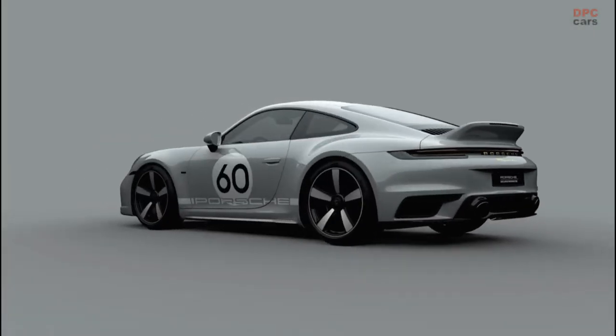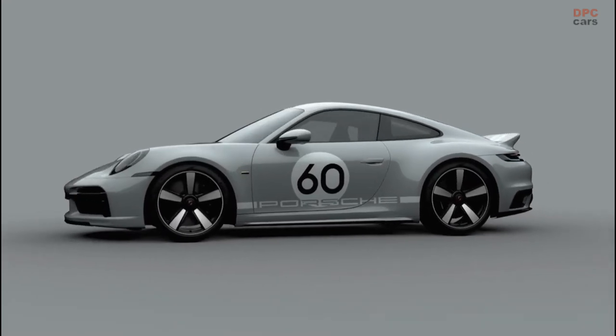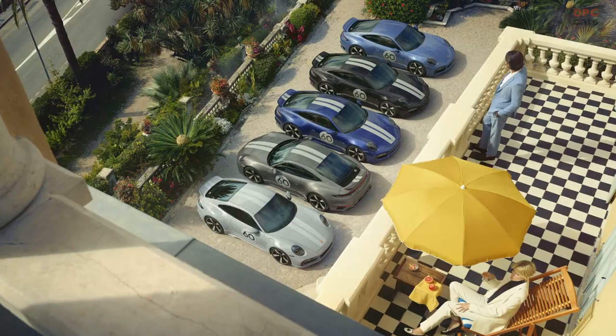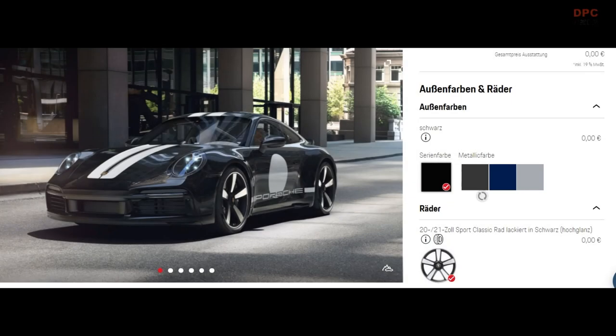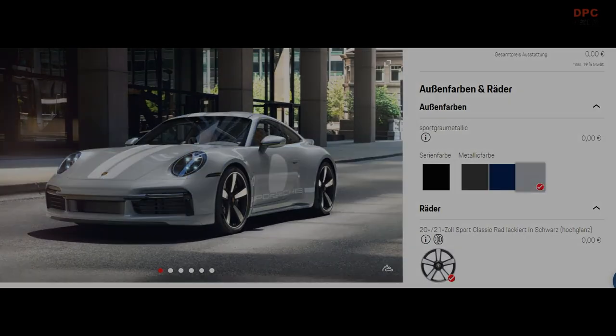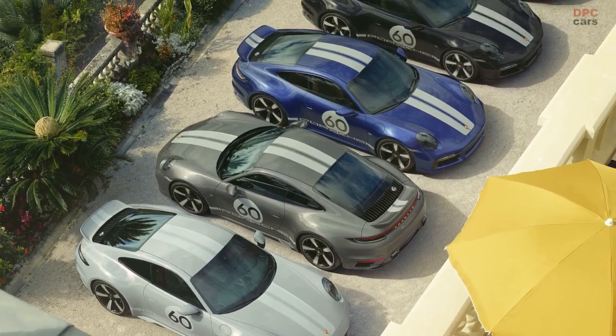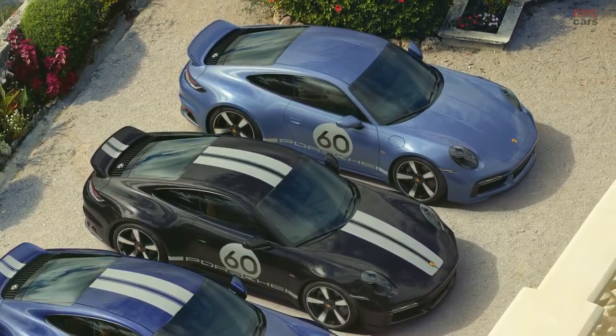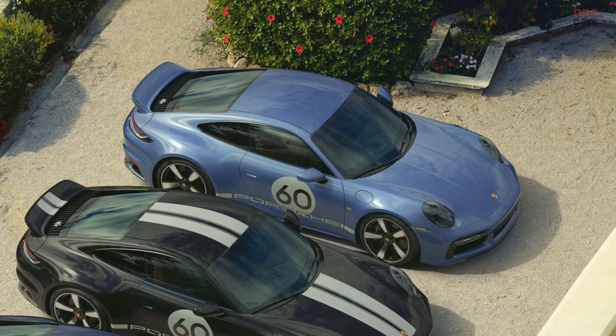While going through the photo gallery of the new 2023 Porsche 911 Sport Classic, we found a photo displaying the color range of the new 911. We found all the colors in the configurator. However, at the very end of the lineup, we saw a light blue color that is not in the configurator. This is obviously a paint-to-sample color that customers can order for an additional fee.